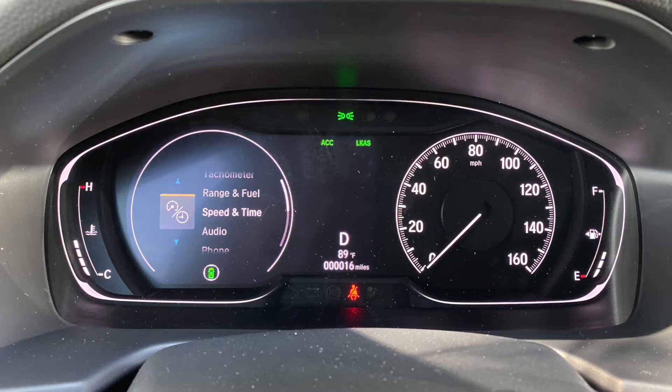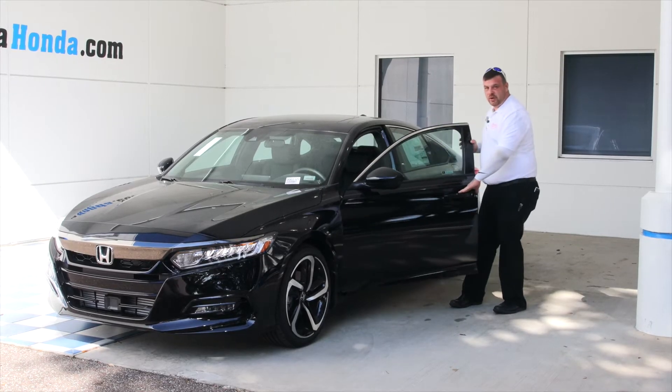If you come over here to the side, we have the 19 inch alloy rims with a nice sport feature to them. Over here to the side more, you have the keyless entry which is touch — you lock it, you put your hand in, and it unlocks it for you.